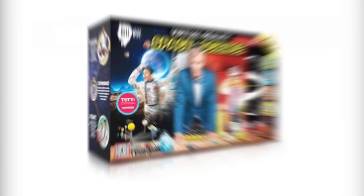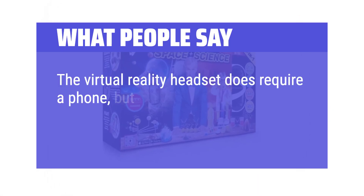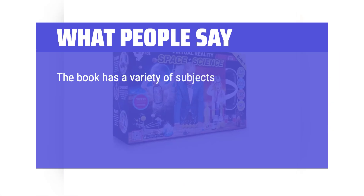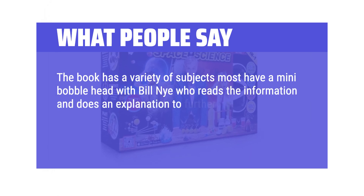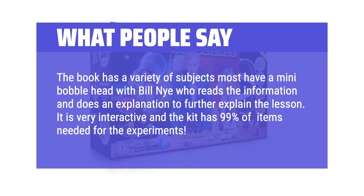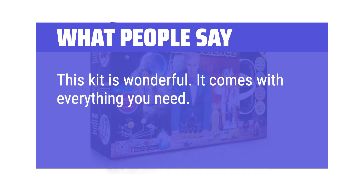What people say: The virtual reality headset does require a phone, but the apps are free. Great supplemental curriculum for homeschooling. The book has a variety of subjects — most have a mini bobblehead with Bill Nye who reads the information and does an explanation to further explain the lesson. It is very interactive and the kit has 99% of items needed for the experiments. This kit is wonderful and comes with everything you need.